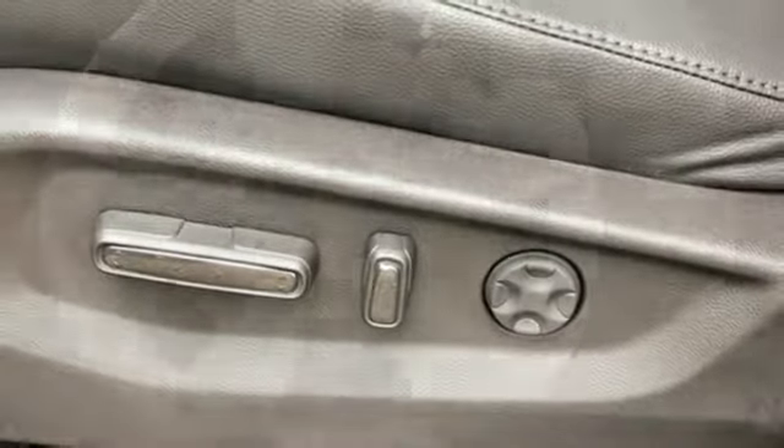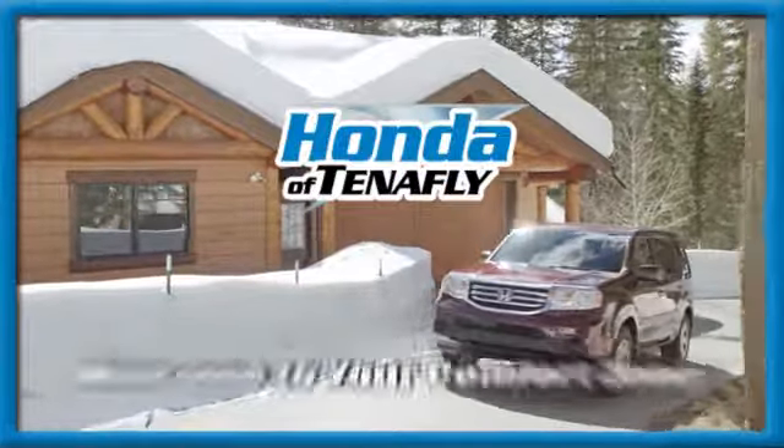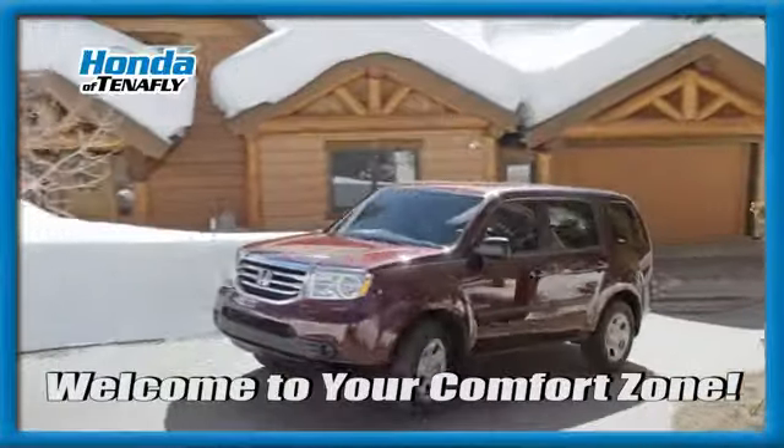It's a Honda, so longevity comes standard. See it for yourself when you take it for a test drive. Welcome to your comfort zone.